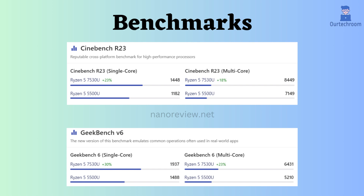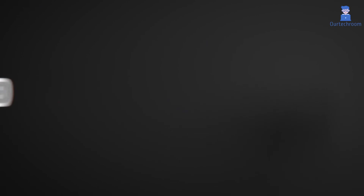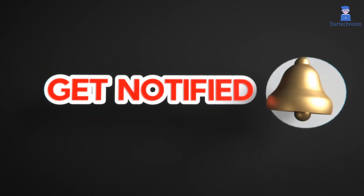Ultimately, the optimal method to select the most suitable processor for your needs is to scrutinize their specifications and performance benchmarks, taking into account your budget and specific usage patterns. If you like this video, please like, share, and subscribe to the channel and press the bell icon to never miss any update.